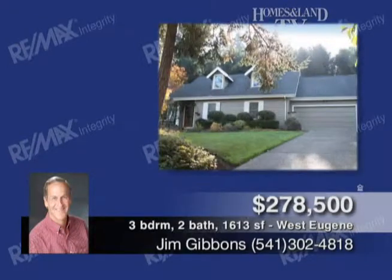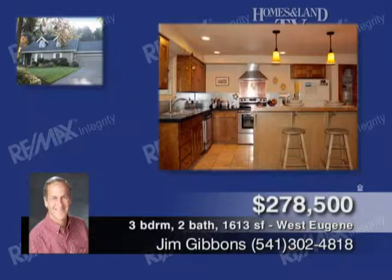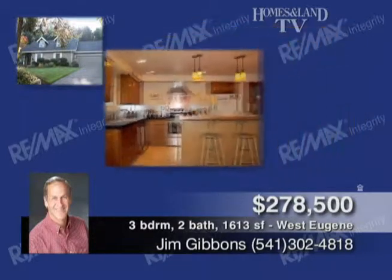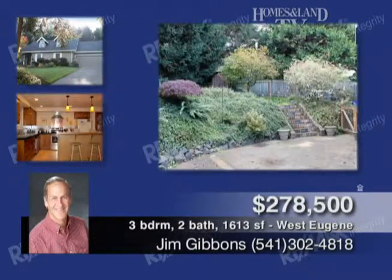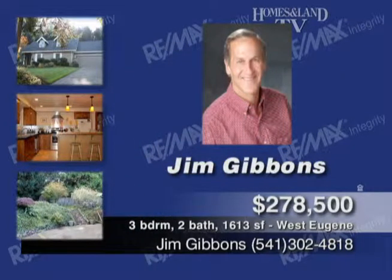Come see this craftsman-style home in a quiet setting. The beautiful home features Brazilian walnut wood floors, a large kitchen with stainless appliances and granite countertops, three bedrooms, two baths, awesome master suite with grand bathroom featuring a clawfoot tub. Call Jim Gibbons.